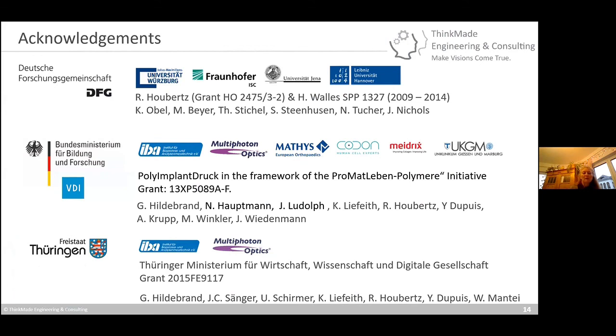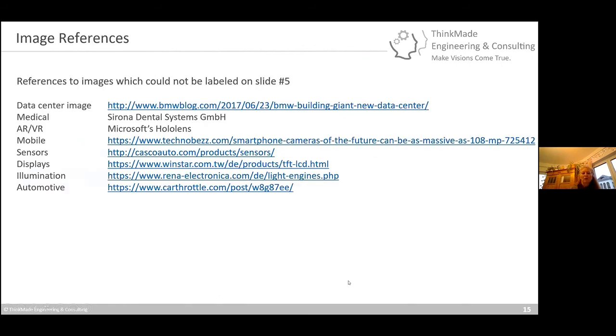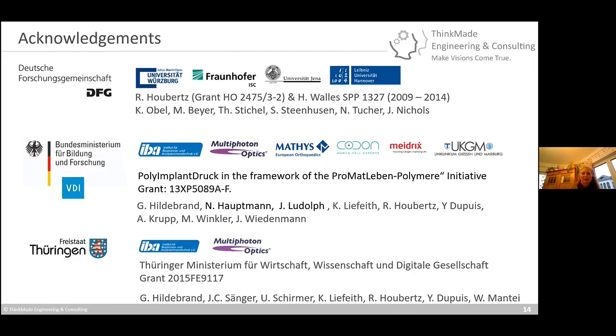This work was not done by myself alone. It was initiated through a German Science Foundation project with the PhD students shown here, a diploma student, and people from Heike Walles' group, as well as a BMBF-funded project — the Coli Implant Hook — within the Chromat Leben Polymers initiative together with all listed partners. There was also a project funded by Thuringia. Thank you very much for your attention.